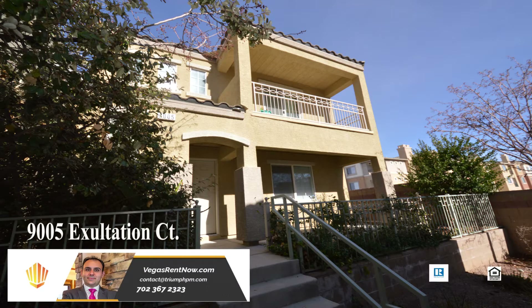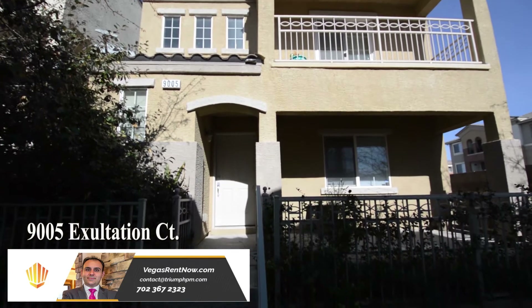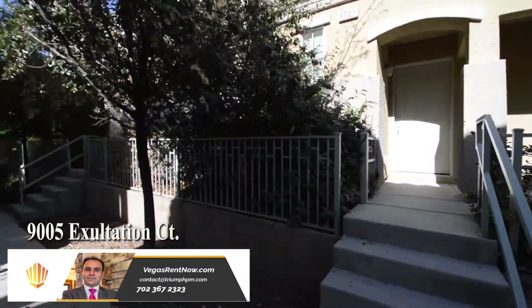A two-story house on 9005 Exhalation Court in Las Vegas, Nevada. This home is in the northwest with shopping, schools, parks, and easy highway access nearby.